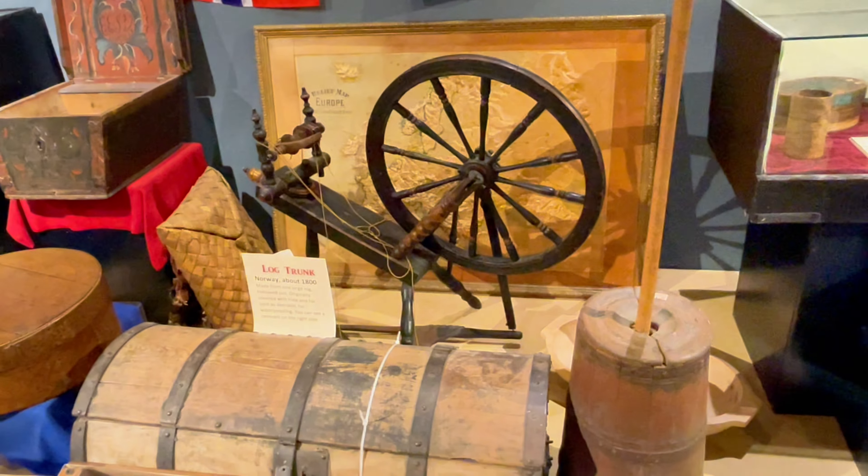These exhibits and more provide a rich, immersive experience into the diverse history of the region. Thank you for joining us on this extraordinary journey through the rich tapestry of history preserved at the Runestone Museum. From the fearless Viking explorers to the resourceful Native American tribes and the resilient pioneers of Minnesota, we hope you've enjoyed this immersive exploration of our past.